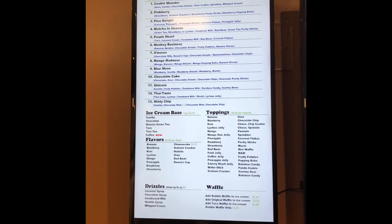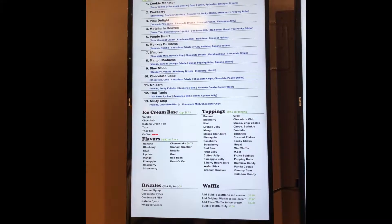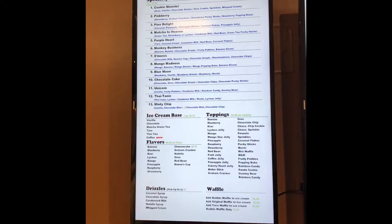So here are our specialty ice cream roll flavors. We got Pinky Matcha, Pinkberry, Peanut Delight, Matcha and Evan, Purple Heart, Monkey Biggie, S'mores.